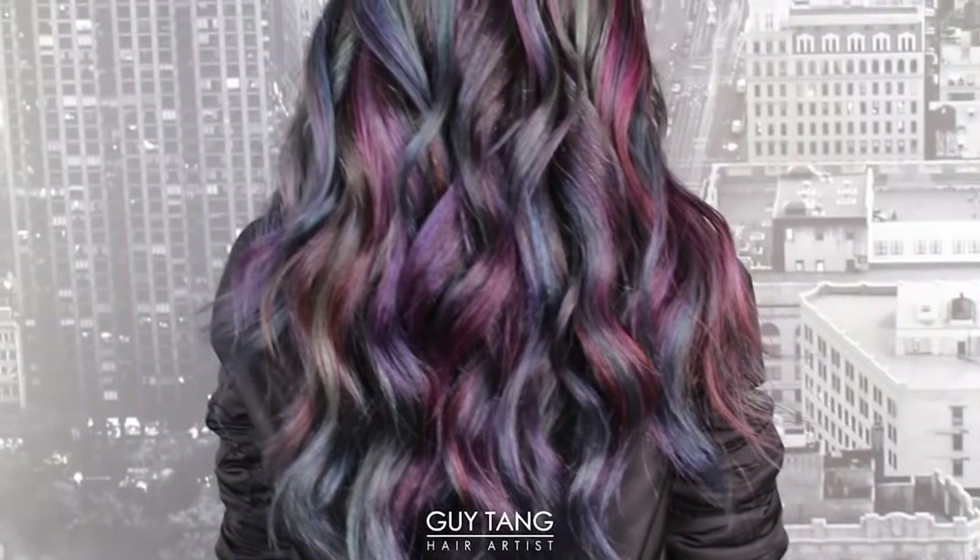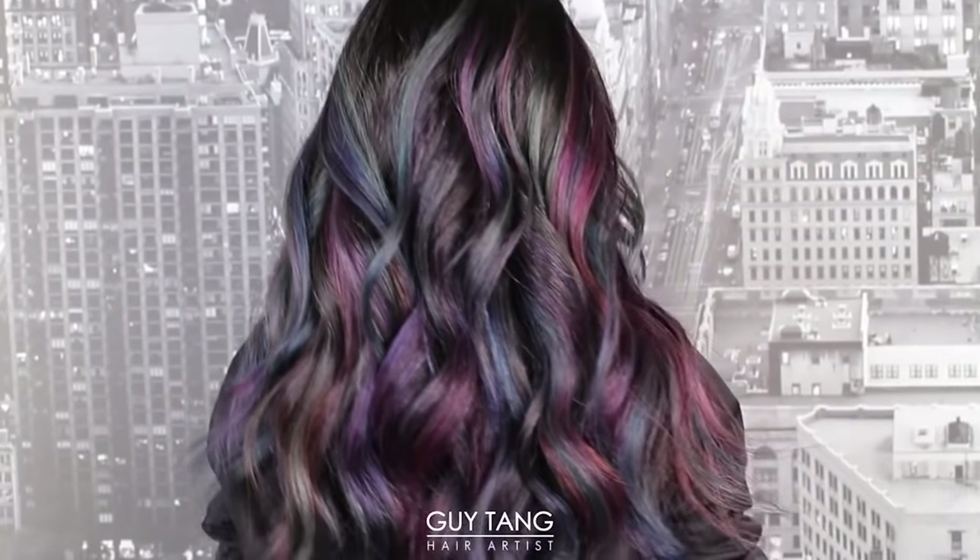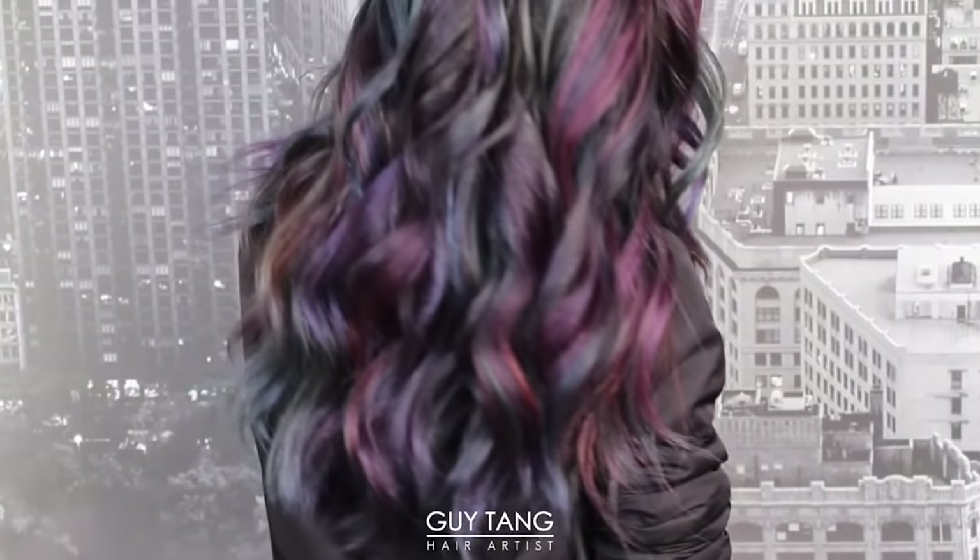The first trend I want to spotlight is the oil slick hair trend — iridescent, ethereal, multi-dimensional colors. This is a new type of hair color to play with. The oil slick trend is a great way to experiment with color without being overwhelmed, because when you see it right away, you don't really see the colors. It's pretty subtle, but under certain lighting, you can see the facets and pick up on the different color tonalities and changes, and it makes people look again.